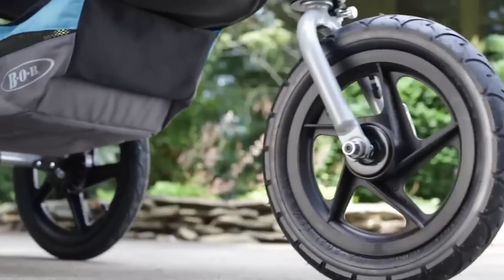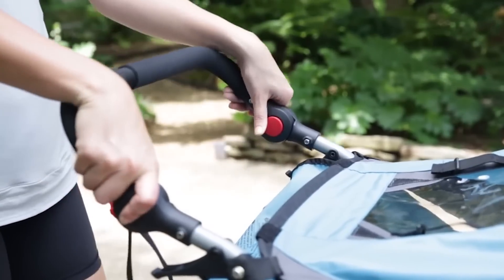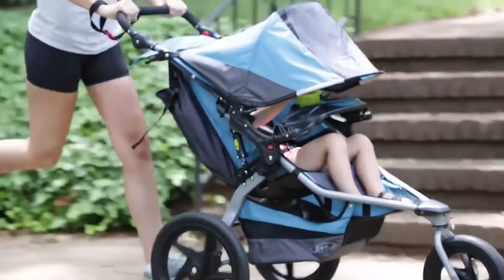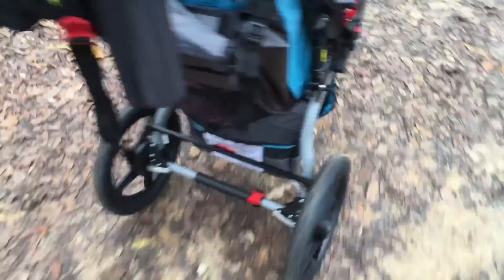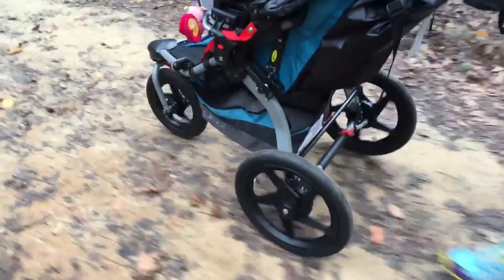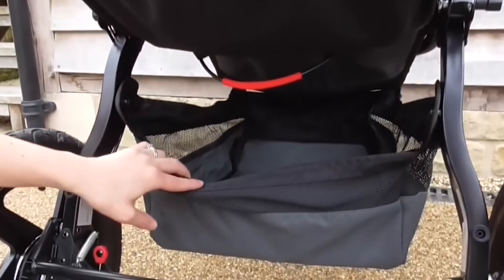BOB Revolution Flex: The BOB Revolution Flex is ideal for families that love a life full of adventure. It can handle a day at the beach, a quick jog on a gravelly trail, or a long walk on an uneven boardwalk. The large high-impact tires and suspension system give your baby a smooth ride even in a bumpy situation, and the front wheel swivels for tight turns or locks in place for extra stability. If you tend to bring every baby product under the sun on a day trip, this stroller's extra large cargo hold will be a lifesaver.